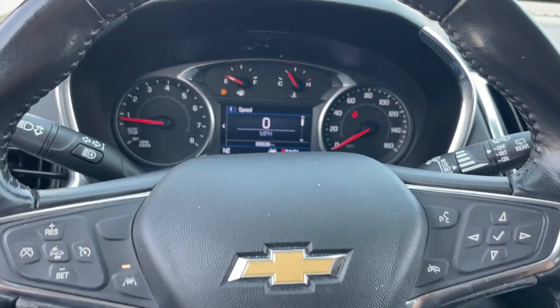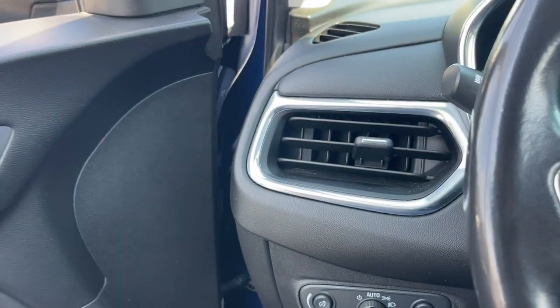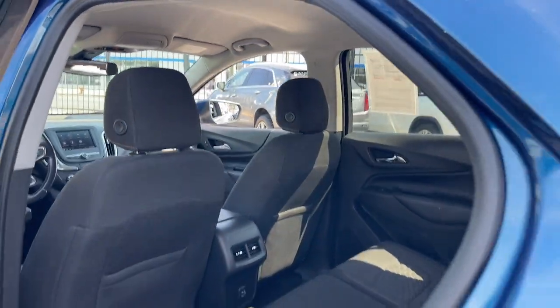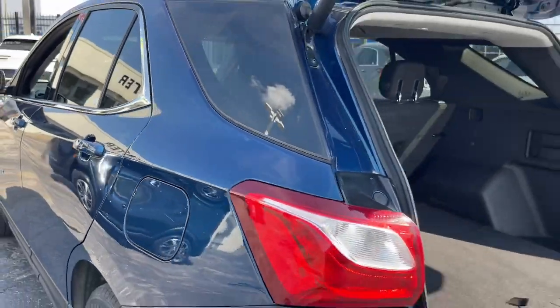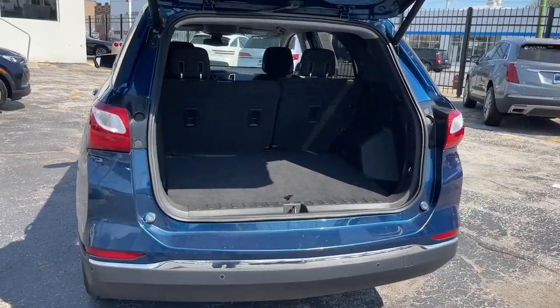These are just some of the great options this vehicle comes with: Apple CarPlay and/or Android Auto, heated driver's seat, keyless entry, fog lamps, power lift gate, premium sound system, power passenger seat, heated mirrors, satellite radio, and remote engine start.